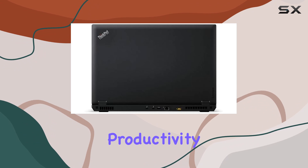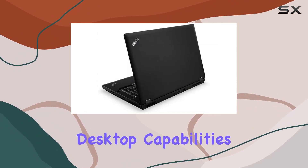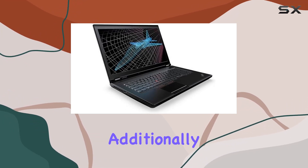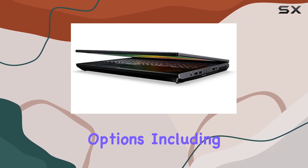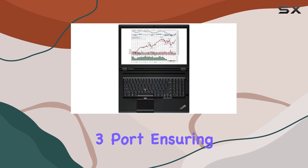The inclusion of Windows 10 Pro enhances productivity with features such as enhanced security, remote desktop capabilities, and compatibility with professional software applications. Additionally, the ThinkPad P71 boasts a range of connectivity options including USB ports, HDMI, and a Thunderbolt 3 port, ensuring seamless integration with peripherals and external displays.